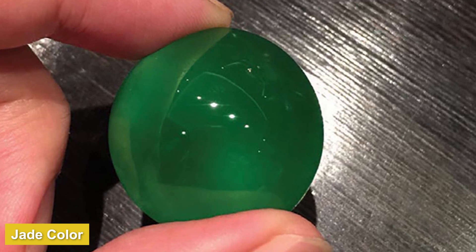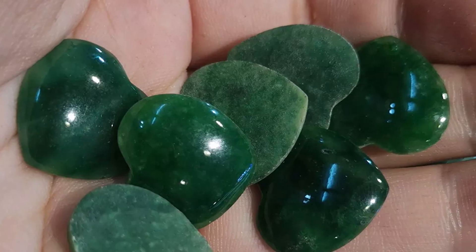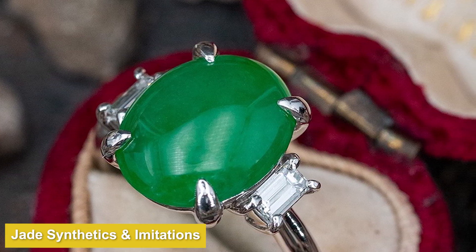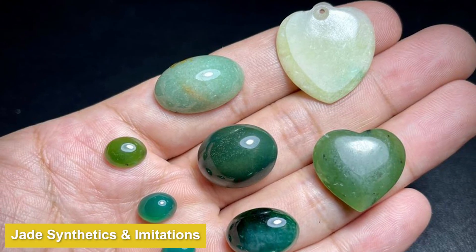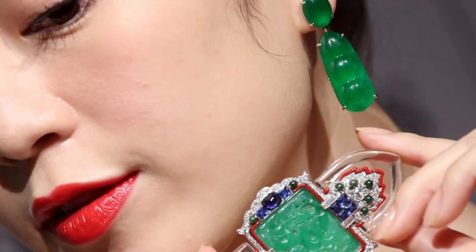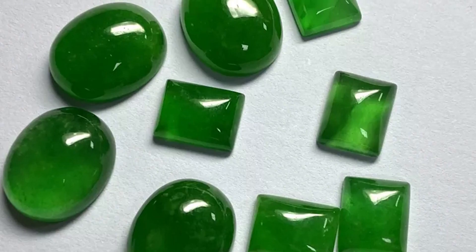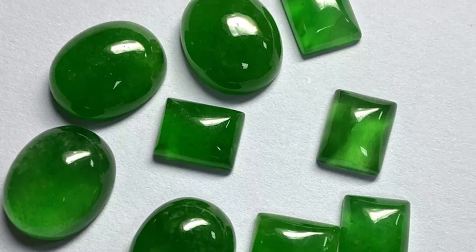Many people view jade as strictly a green gemstone, but jade occurs in many colors: all shades of green, colorless, white, red, black, purple, orange, yellow, honey, and brown. There is no lab-created jade. Nephrite and jadeite can be imitated by other gem materials and confused with stones like serpentine, chalcedony, quartz, aventurine, malachite, grossite, and glass — the most popular imitation being glass. Other color varieties of jade can be imitated by opaque stones like carnelian and jasper.